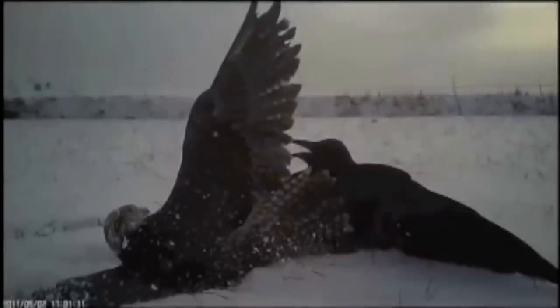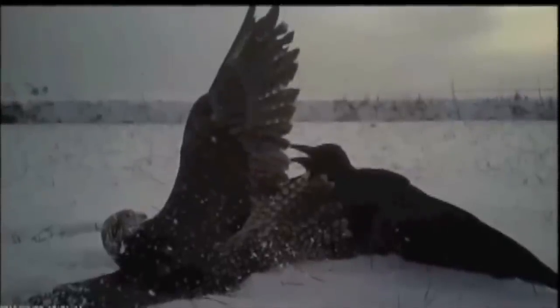The footage stops just short of the gory finish. Thank goodness, because eating crow is one idiom I really didn't need to see come to life.